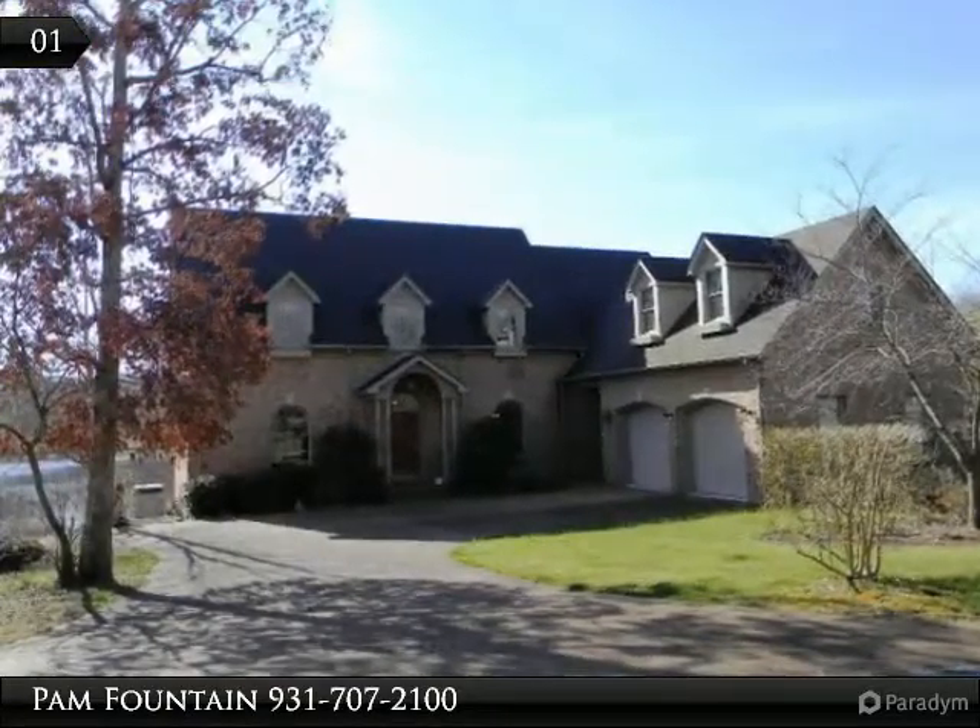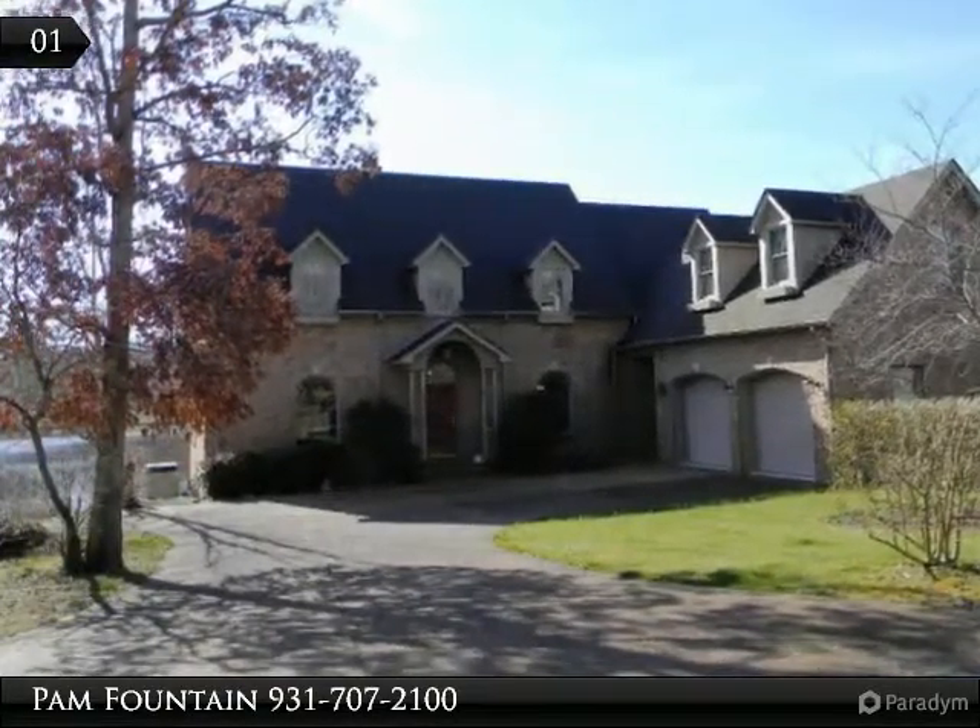Oh, the beautiful water views! You will enjoy them in the all-brick home on Lake Tansy.